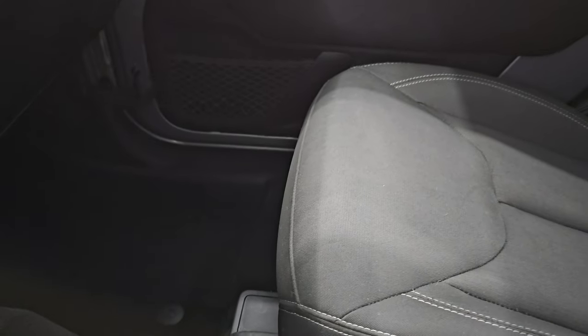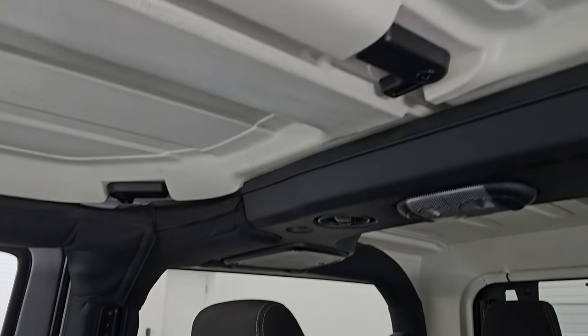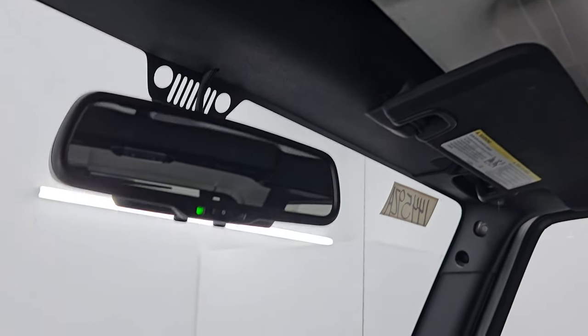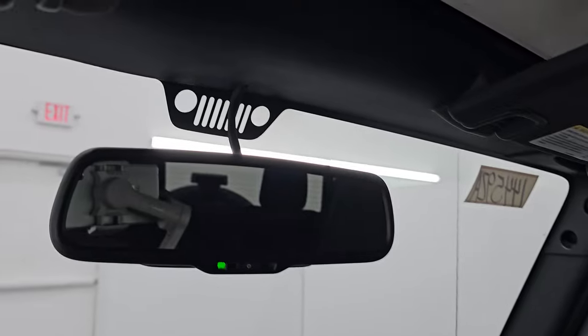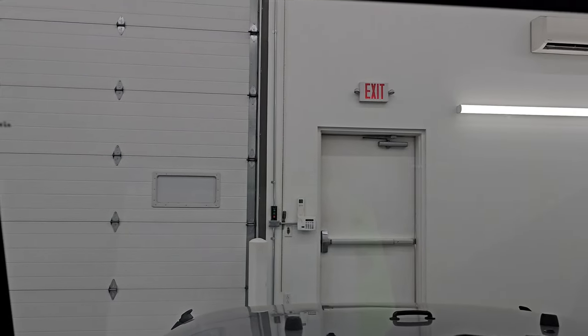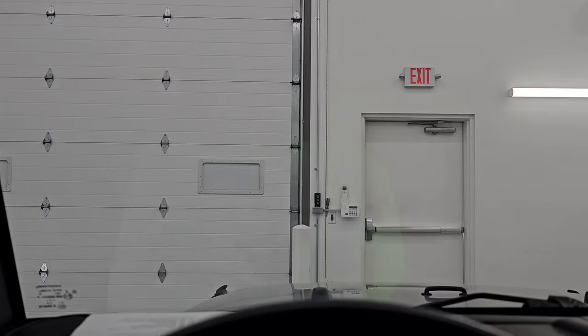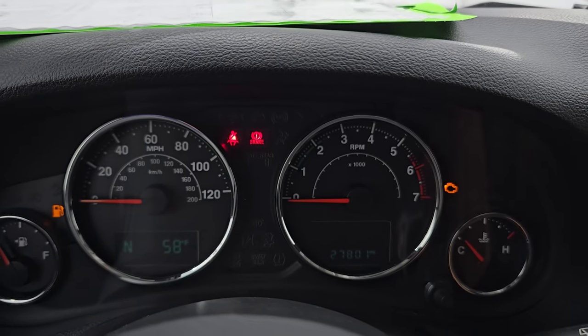The passenger side seat and floor mat are in excellent condition. Smells very clean inside — I don't think it's ever been smoked in. You get the front hard top pieces, which are in nice condition, and an auto-dimming mirror. The windshield looks like it's in nice shape and appears to be the original Jeep windshield — I didn't see any major chips or cracks on it.